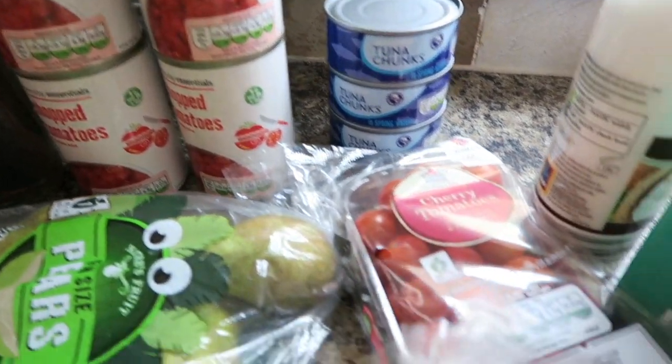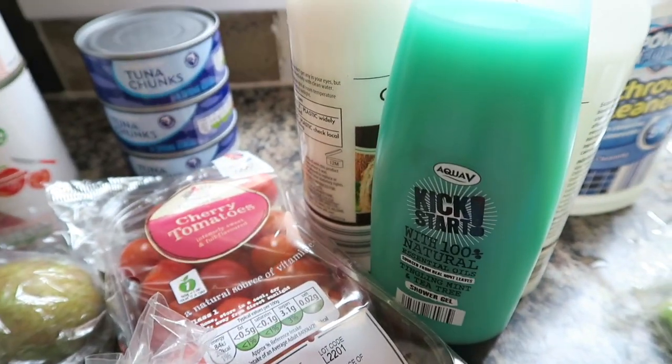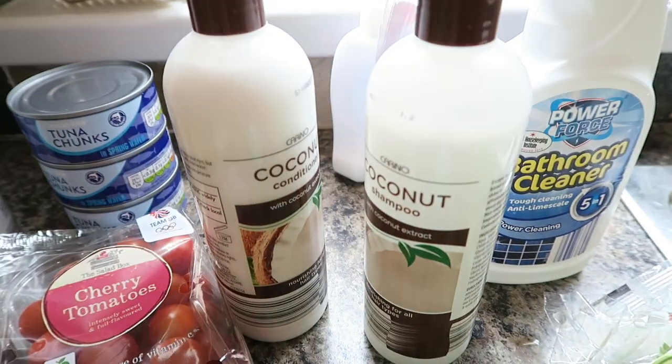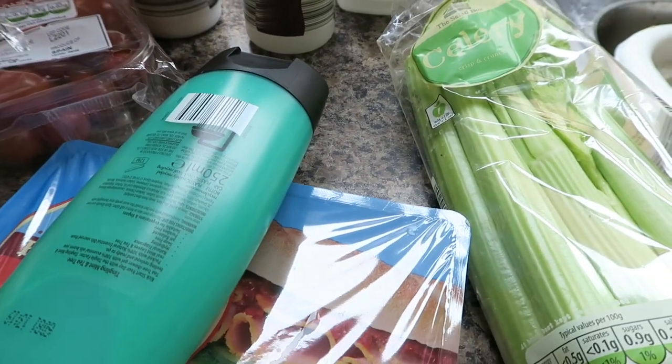I've got three tins of tuna chunks, some cherry tomatoes, some kick-start shower gel, some coconut shampoo and conditioner, and some bathroom cleaner, and right there I've got some celery.